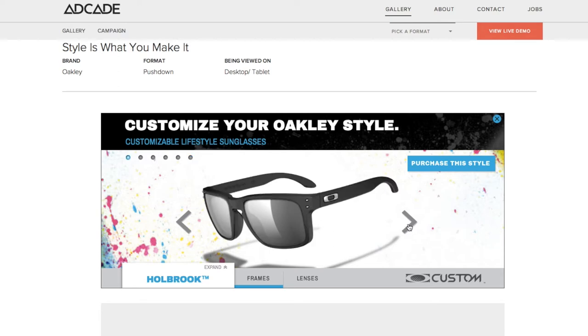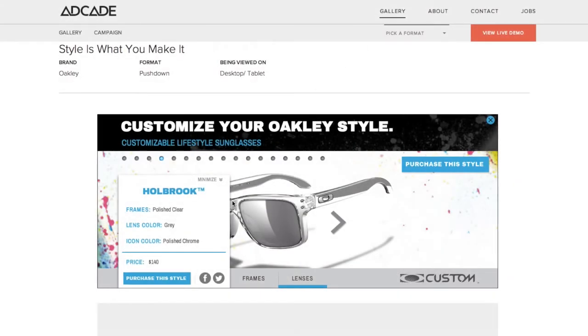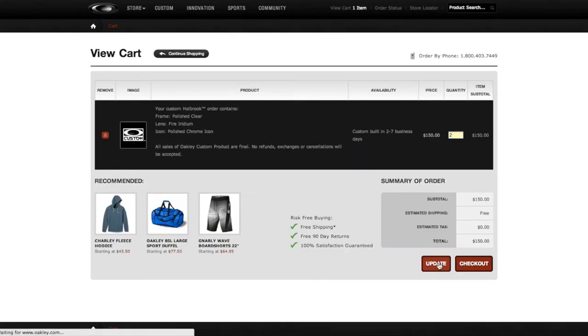The path to conversion was just as important as the product customization experience, so we simplified the purchase process by linking the call to action directly to Oakley's checkout screen with the user's newly designed custom sunglasses in their cart, ready for payment.